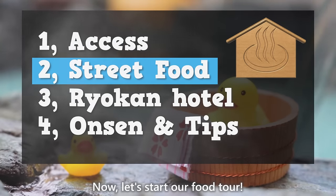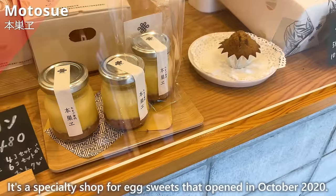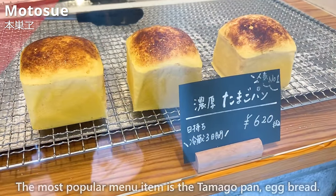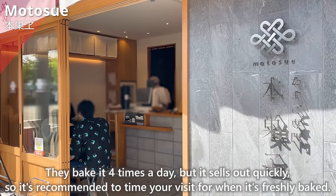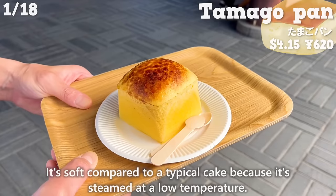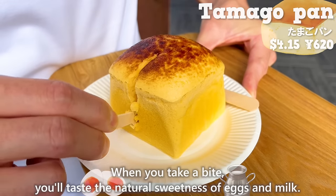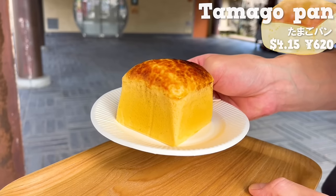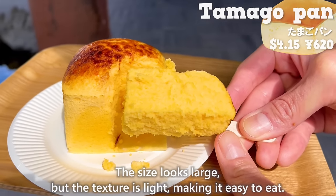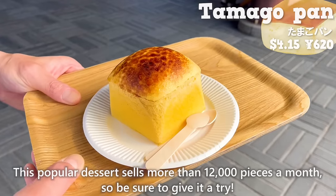Let's start the food tour with the shop Motosue, a specialty shop for egg sweets that opened in October 2020. The most popular item is the tamago pan (egg bread), baked four times a day but selling out quickly, so time your visit for when it's freshly baked. It's soft because it's steamed at a low temperature. When you take a bite, you'll taste the natural sweetness of eggs and milk — fluffy and melt-in-your-mouth. This popular dessert sells more than 12,000 pieces a month.